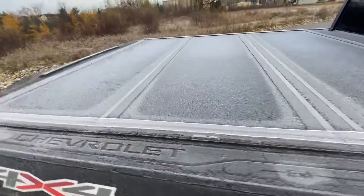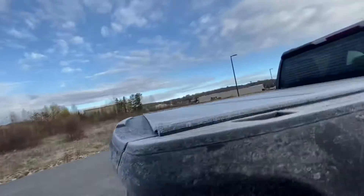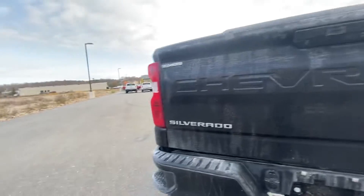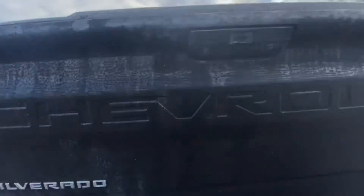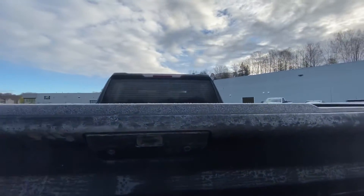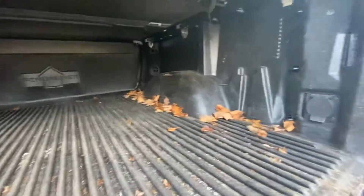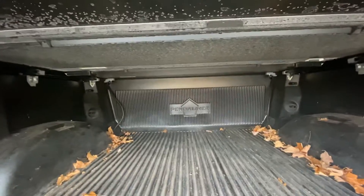Coming over to the box. Like I stated, you have that nice tonneau cover. Stating the 4x4 here, as well as the Chevrolet on the box side. Nice side steps coming into the box — love that GM and Chevy have that for their vehicles. Stating the Silverado there. You have your backup camera here. Just pressing that button to have it unlocked. You have a bed liner, so no wear or tear in the box, with that nice Chevy emblem back there.